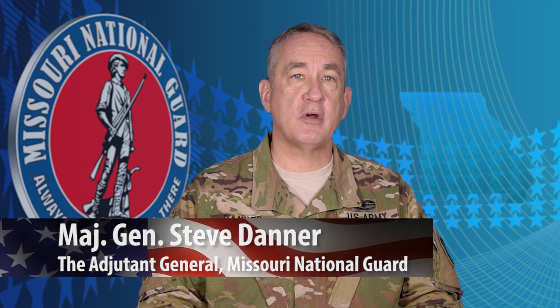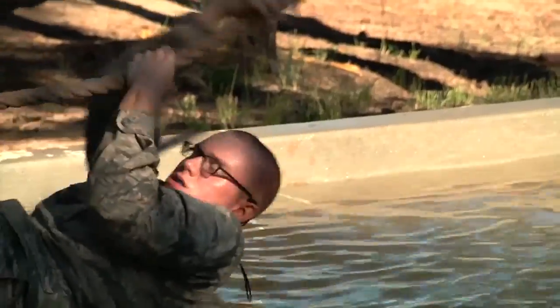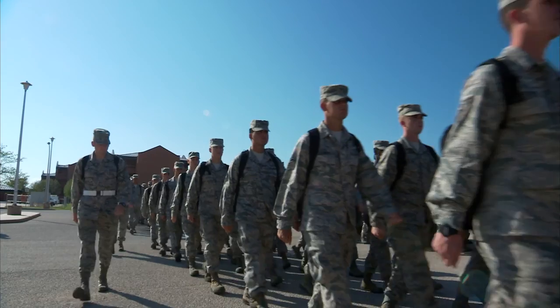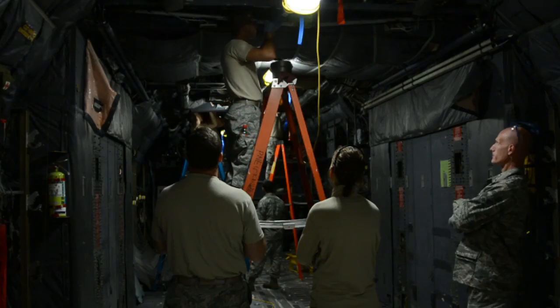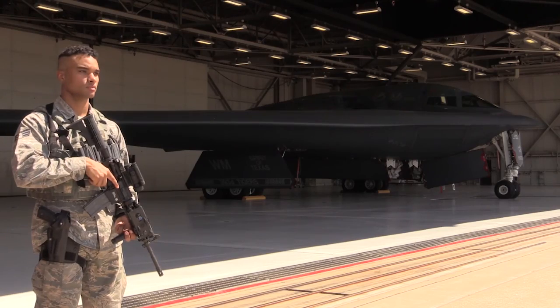It is now my honor to introduce the commander of the Missouri National Guard, the Adjutant General, Major General Steve Danner. Thank you, Airman First Class Burgess, and thank you viewers for watching this episode of MoGuard TV. Our mission is to organize, train, and prepare a community-based force of citizen soldiers and airmen to serve our state and nation. Our ideal recruit is driven, passionate, and has a willingness to serve. It is my honor and privilege to lead some of the finest airmen this country has to offer. The success of our organization depends upon the caliber of the individuals we are able to recruit and retain. If you are interested in becoming a member of our Guard family, please visit us at MoGuard.com. On behalf of Governor Jay Nixon and our nearly 12,000 Missouri Guardsmen, thank you for your support.